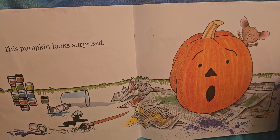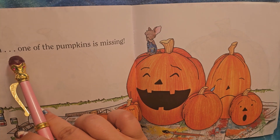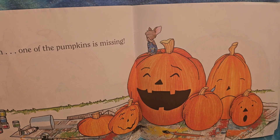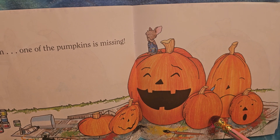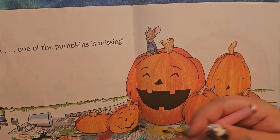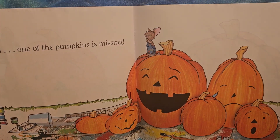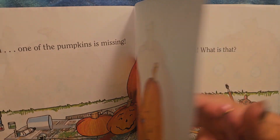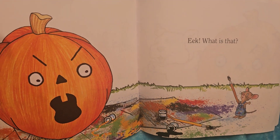One of the pumpkins is missing! I wonder where it went. Let's count: surprised — one, sad — two, blank — three, happy — four, silly — five, blank — six. There is one missing. Where'd it go? Can you find it? I don't see it anywhere. Look at all the paint everywhere — what a big mess! I'm glad he has newspaper down to help.